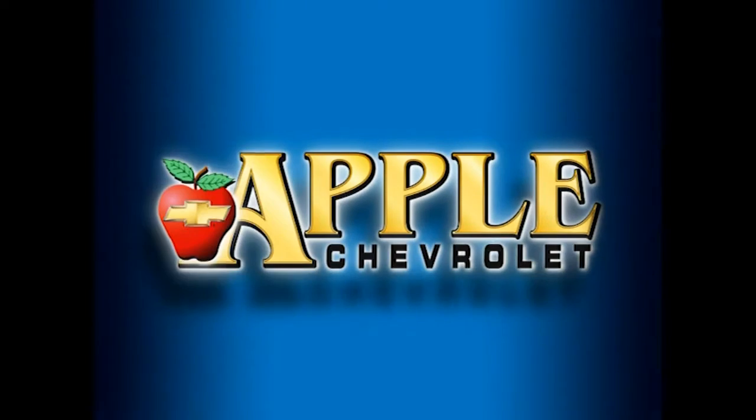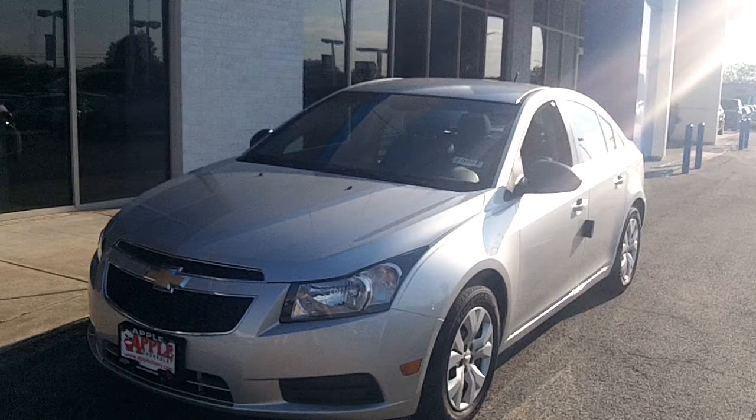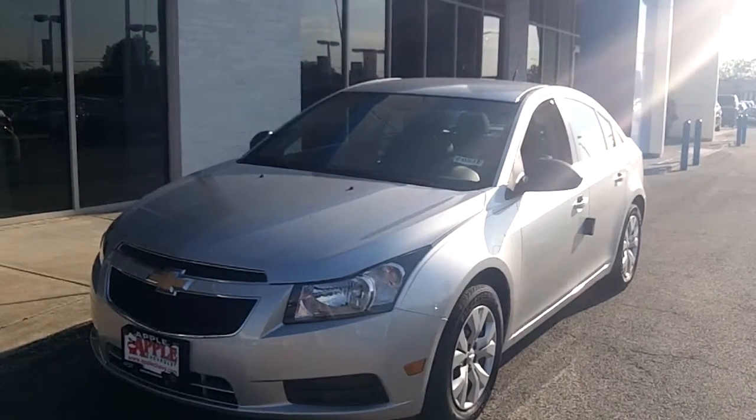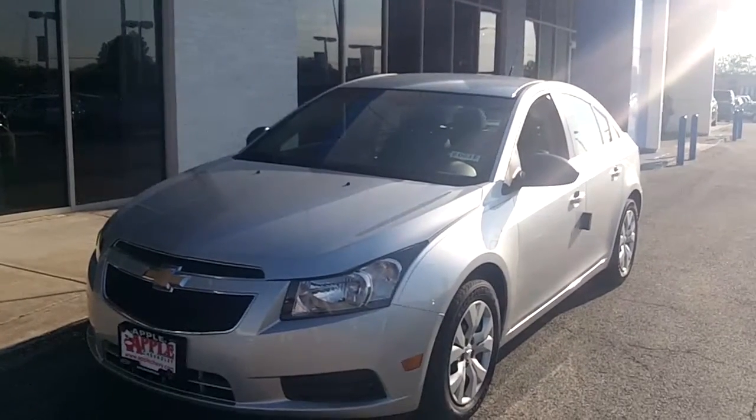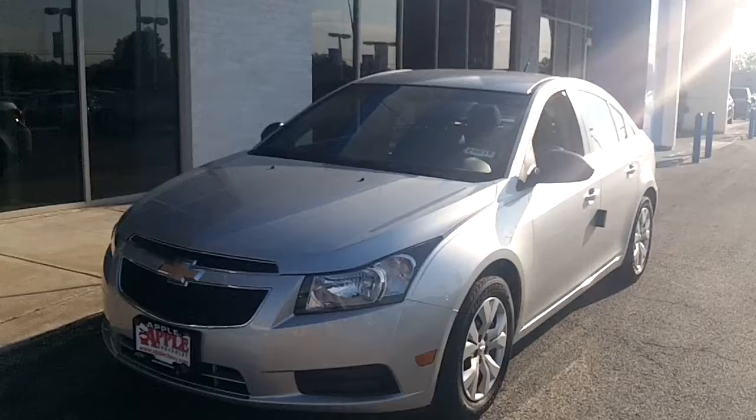When you're shopping for a Chevy, hit Apple Chevrolet. Hi Peggy, this is Linda with Apple Chevy in Tinley Park. I have for you here a video of a 2012 Chevy Cruze.